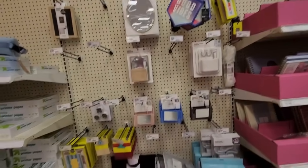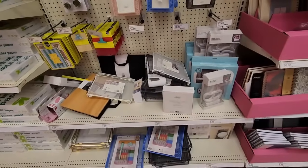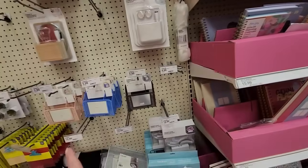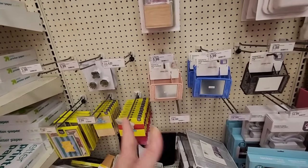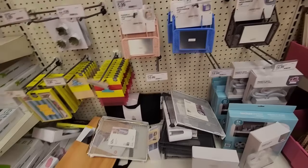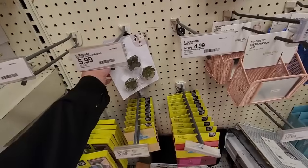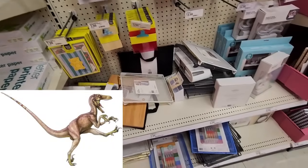Over here we have stuff for your locker — if you're lucky enough to go to a school where they let you use the lockers. I only have one kid left in school; he's going into 10th grade. At his school they are not allowed to use lockers. They have lockers, but after COVID when they came back, they were no longer allowed to use them anymore. I guess COVID hides in the lockers or something and will spring out and get you. But anyway, he doesn't need any of this locker stuff.